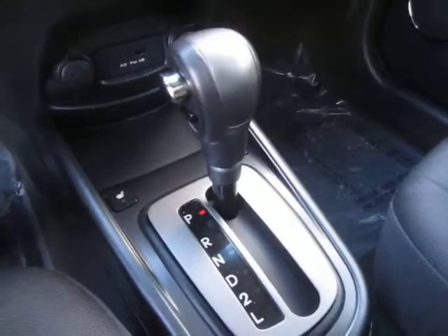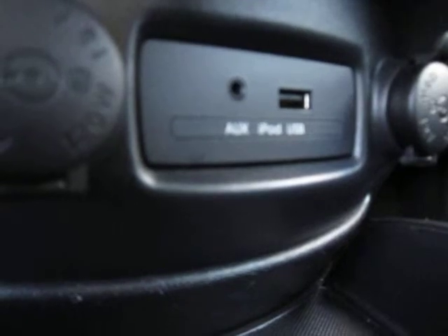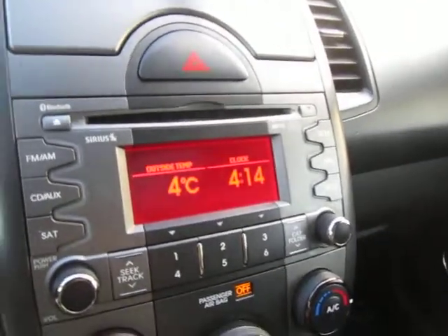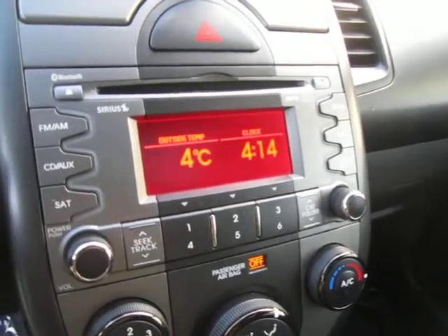We've got the automatic transmission on this vehicle with two front driver and passenger heated seats, two 12-volt power adapters with USB and auxiliary, air conditioning, and a music head unit that is Bluetooth capable, Sirius satellite ready, MP3 capable — you name it, it can play it and it'll sound great in the Kia Soul.